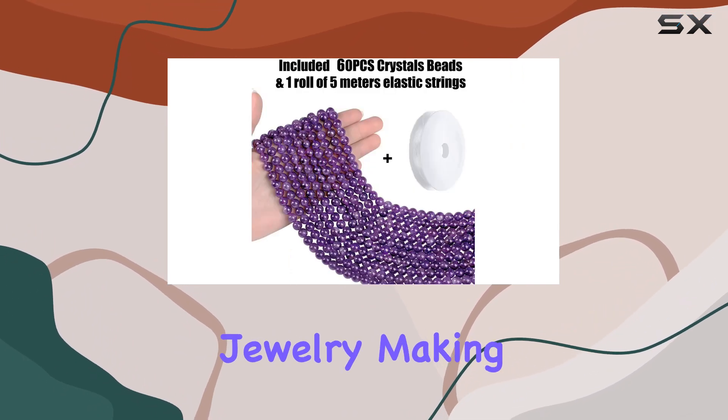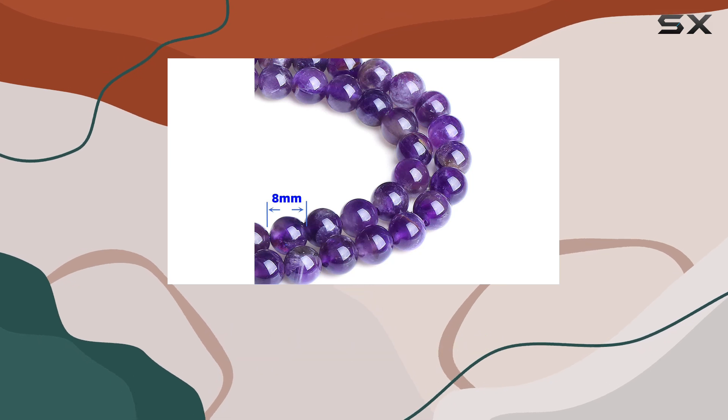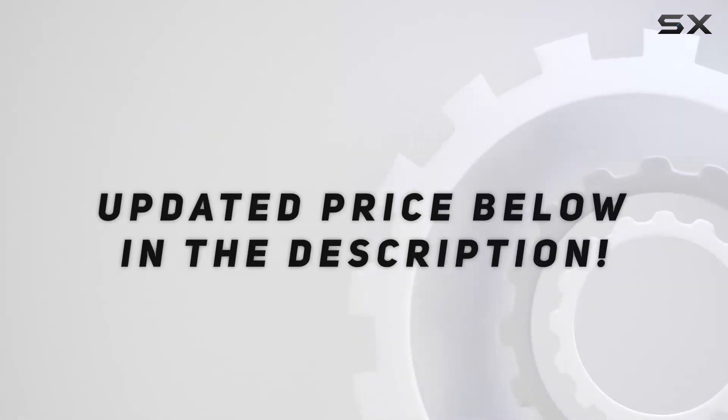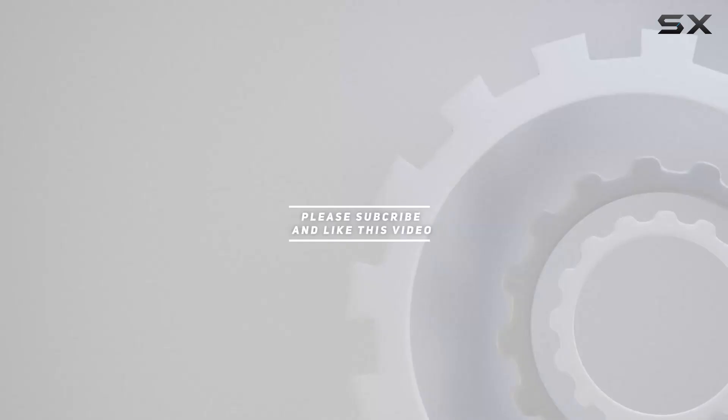Moreover, these beads can be used beyond jewelry making — they are perfect for home decor projects like creating hanging window decorations. Check out the video description for updated pricing, and thank you for watching.